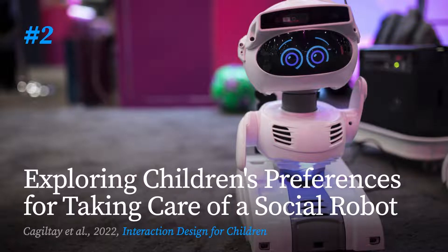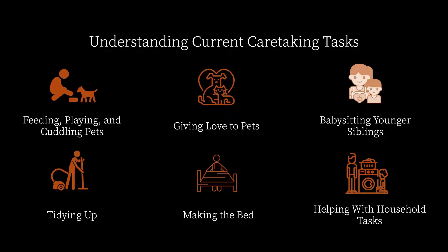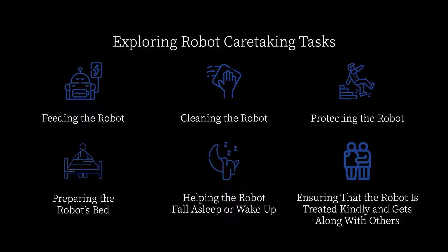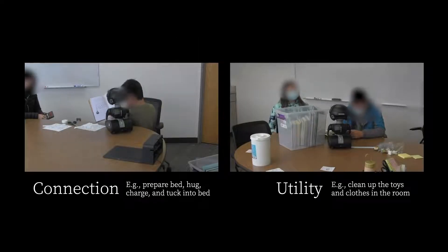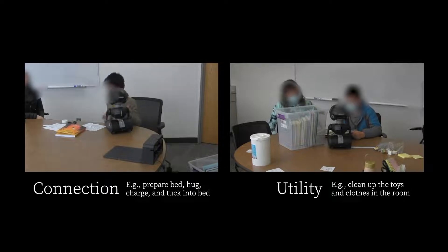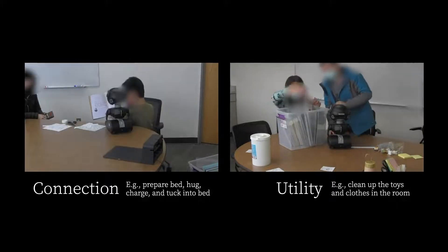The second example I'd like to talk about is our exploration of whether the activity of taking care of a social robot could be a mechanism to foster child-robot connection. We first wanted to understand the care-taking tasks that children currently perform, explore robot care-taking tasks, and see how these tasks can be integrated into their day-to-day routines. We found that children engage in a number of care-taking activities from taking care of pets to babysitting siblings. We explored two care routines, one focusing on connection-making and another on utility. For example, the connection routine involved preparing the robot's bed, giving it a hug, and tucking it into bed. We found that children who followed this routine reported feeling closer to the robot and that they were becoming friends with the robot.